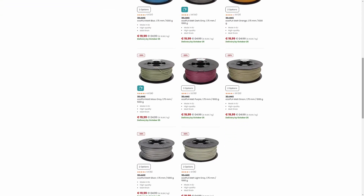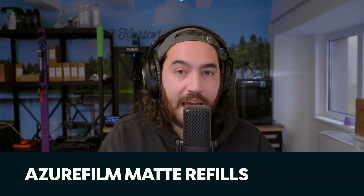We will be discontinuing our old range of matte PLA, PETG, and ABS, and you can get some pretty sweet deals on them right now — mini clearance sale.